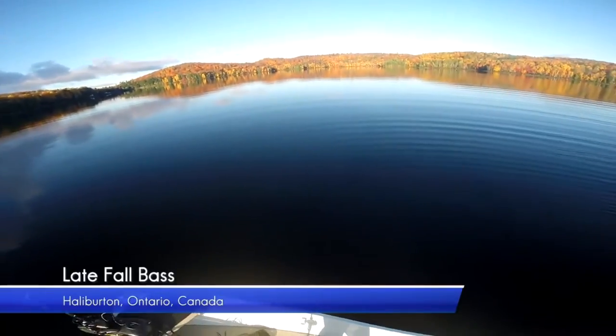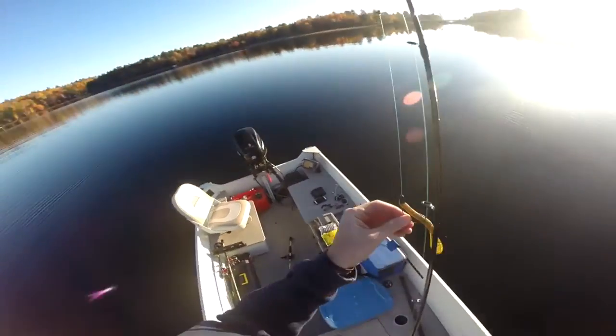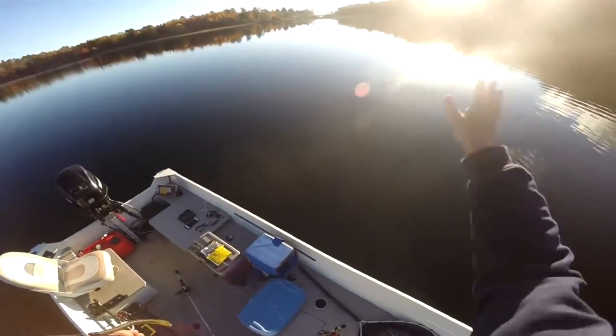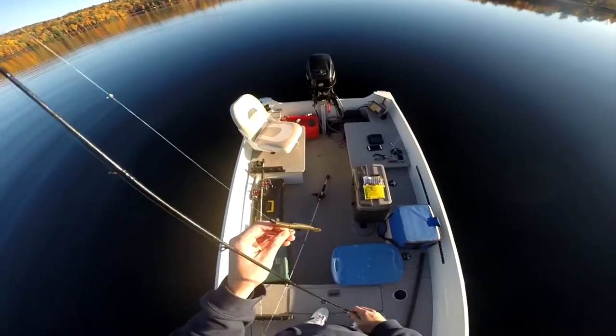All right, up in Halliburton here. This is a back bay off the main lake. You can see over there, there's a bridge that comes in, and it's just a bay. Sandy around the edges and rocky, and it comes out to about 25 to 30 feet out in the middle here.